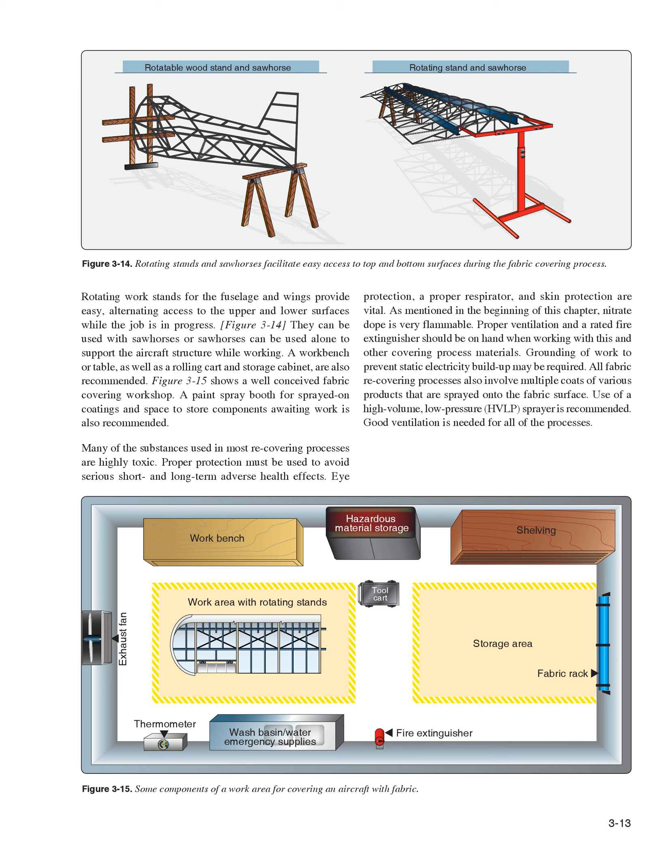A paint spray booth for sprayed-on coatings and space to store components awaiting work is also recommended. Many of the substances used in most recovering processes are highly toxic. Proper protection must be used to avoid serious short and long-term adverse health effects. Eye protection, a proper respirator, and skin protection are vital. Nitrate dope is very flammable; proper ventilation and a rated fire extinguisher should be on hand when working with this and other covering process materials. Grounding of work to prevent static electricity buildup may be required. All fabric re-covering processes involve multiple coats of various products that are sprayed onto the fabric surface; use of a high-volume, low-pressure (HVLP) sprayer is recommended.